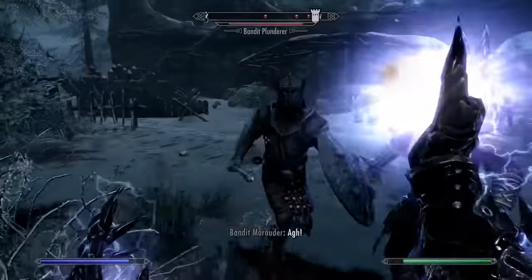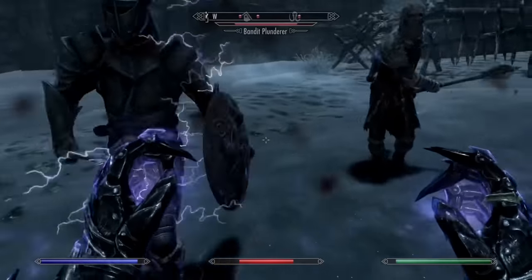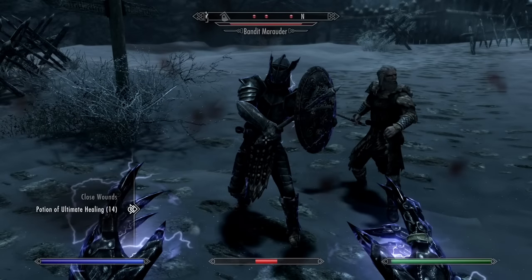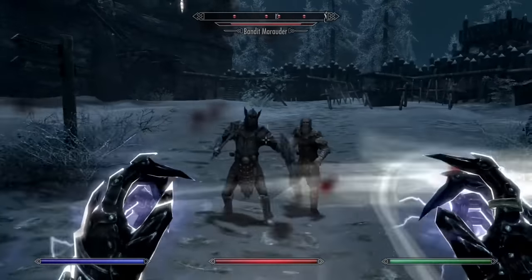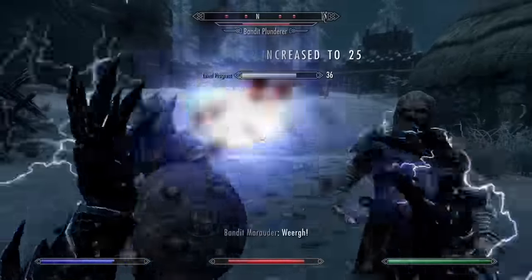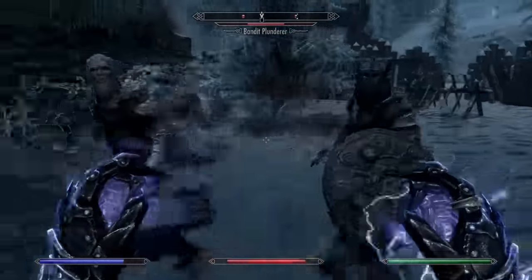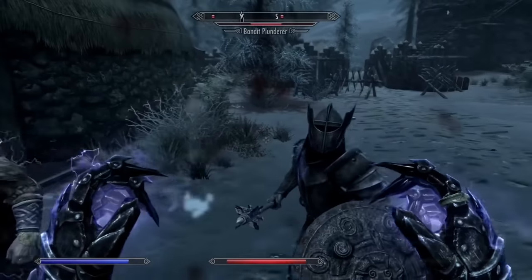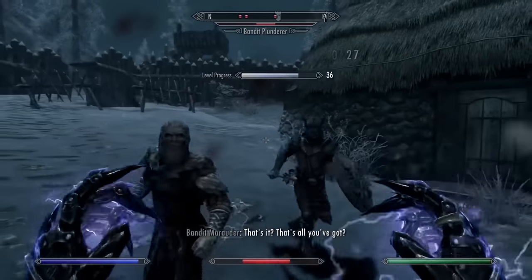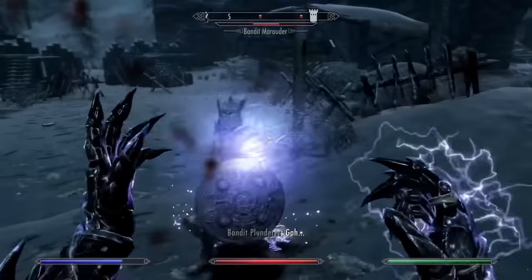Shock spells will reduce an enemy's Magicka along with their health, making them super effective against mages. However, most mages have a pretty passive AI, which forces you to play very aggressive in order to actually damage them with Lightning Cloak. This can get you killed in most encounters with mages, because they'll usually have a high damage output and will mow you down. The damage is also pretty pathetic considering its high Magicka cost and that it's an adept level spell. There are just a lot of better options to deal with mages than using Lightning Cloak.